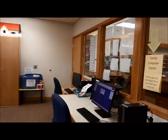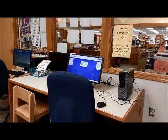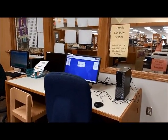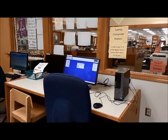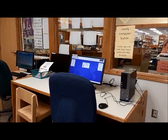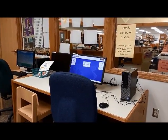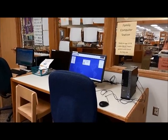Also in the kids' room, parents are welcome to use our family computer station. This computer has internet access and it's set up so that you can print from it. It's a great option for parents that want to be in the same room with their kid but still get their work done, check their email, while their kid is reading or playing with some of the toys that we have here.